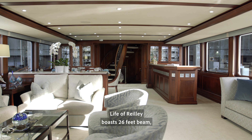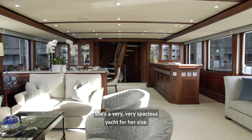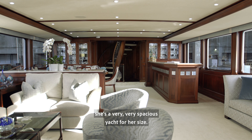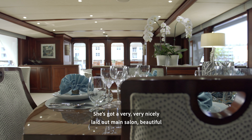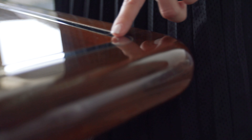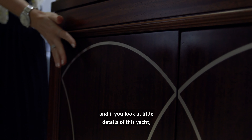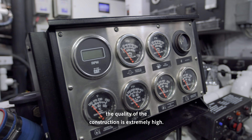Life of Riley boasts 26 feet beam. She is a very spacious yacht for her size. She's got a very nicely laid out main salon — beautiful. And if you look at the little details of this yacht, the quality of the construction is extremely high.